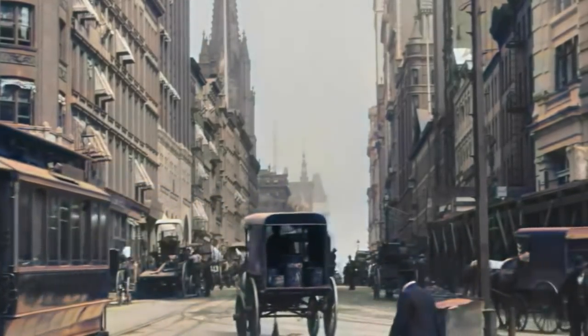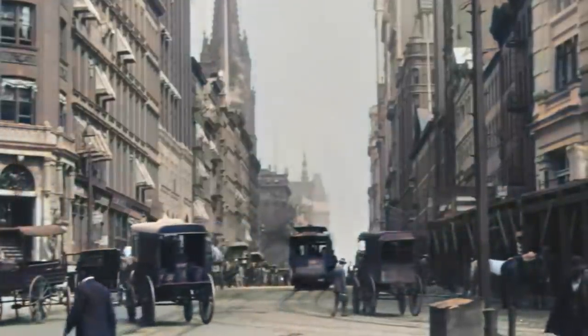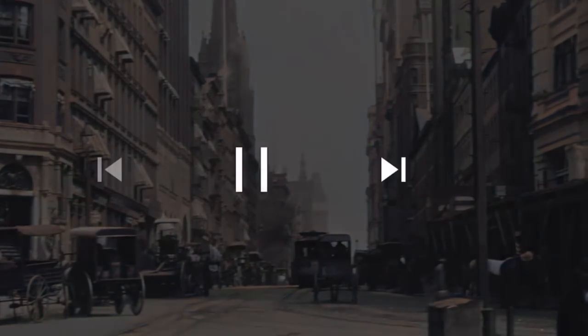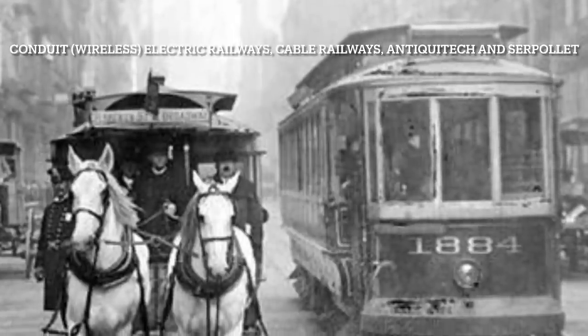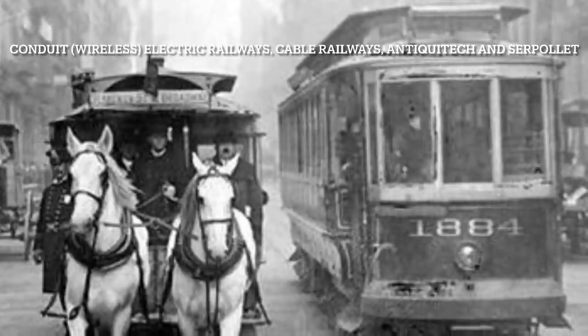As you can see, we've got smokestacks coming out of these buildings and other things of that nature, so it's relatively cold here in Manhattan. And you see no exhaust coming out of any of these electric trolleys because they're electric. So it leads you to ask the question: